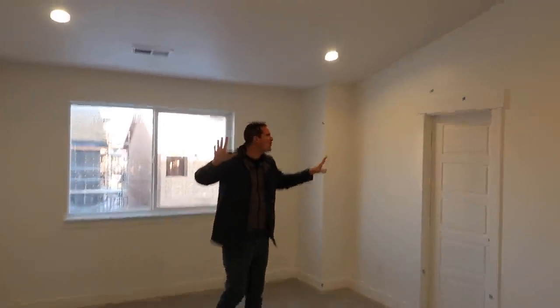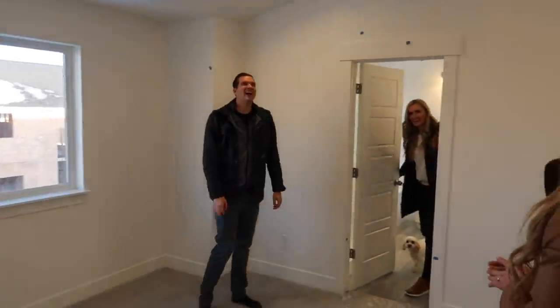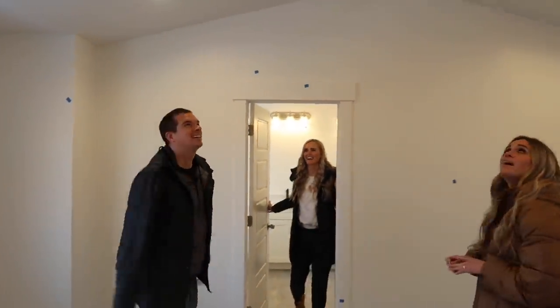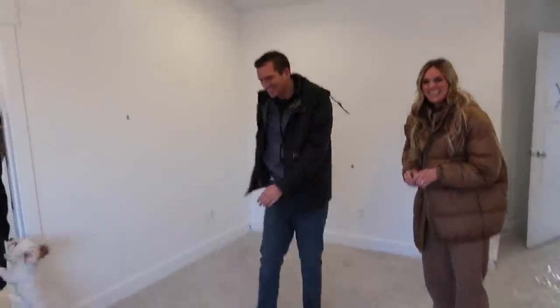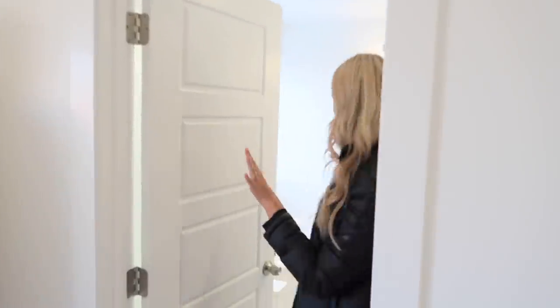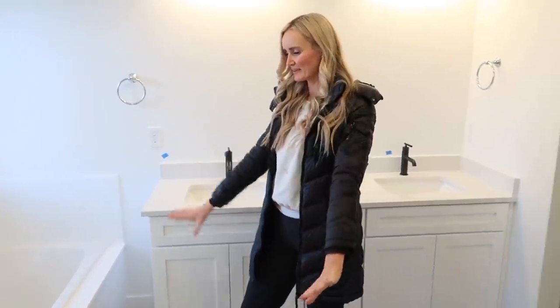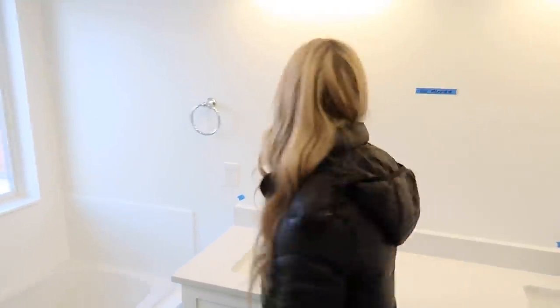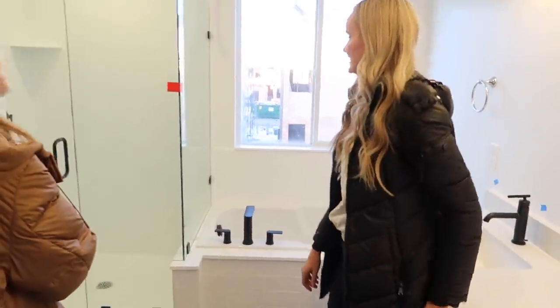Wow! Vaulted ceilings — look at the vaulted ceilings! Can lights. Jared, can you even touch the very tip of the vault? Too tall — that's a good sign. In the bathroom we have a shower and fixtures going on here. We're super excited. I love the black hardware. Look at the light for the shower!